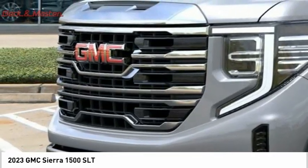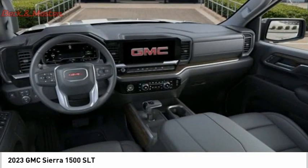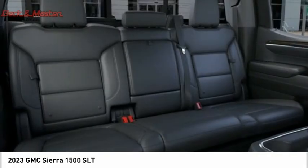Stability control, roll stability control, front suspension type strut, rear step bumper. This vehicle offers reliability and good looks at a great price. So come in and take a test drive today.